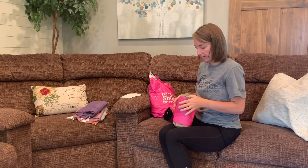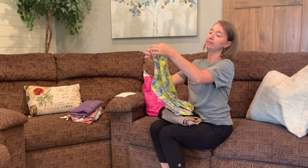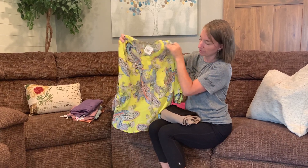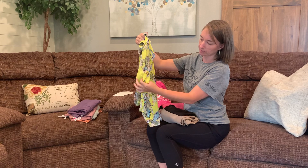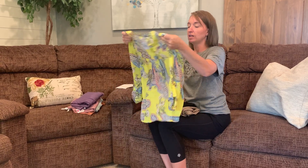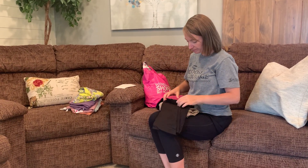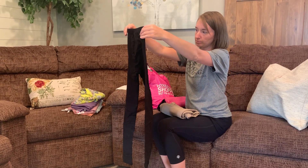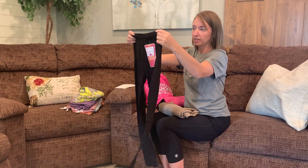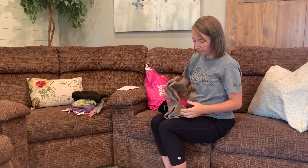Wow, this is really bright! Another top — I actually really like these style shirts with the rolled sleeves and the little button there. This is definitely a brighter color and bolder pattern than what I'm used to, but I'll try it on and see. Now we've got a pair of bottoms — just a basic pair of leggings, no pockets, but every closet should have a few basic pairs of leggings because they work well with a lot of pieces.